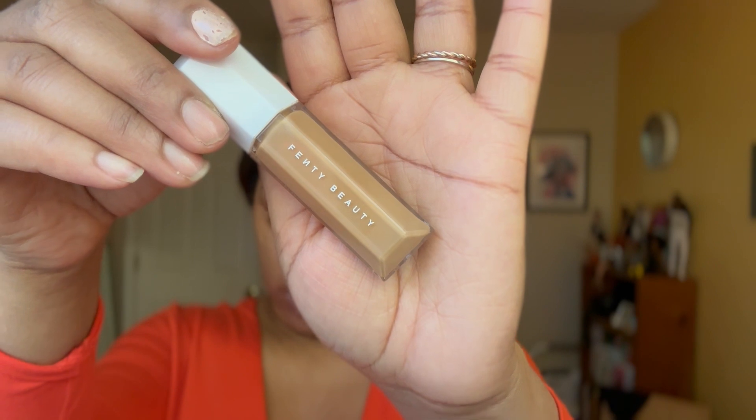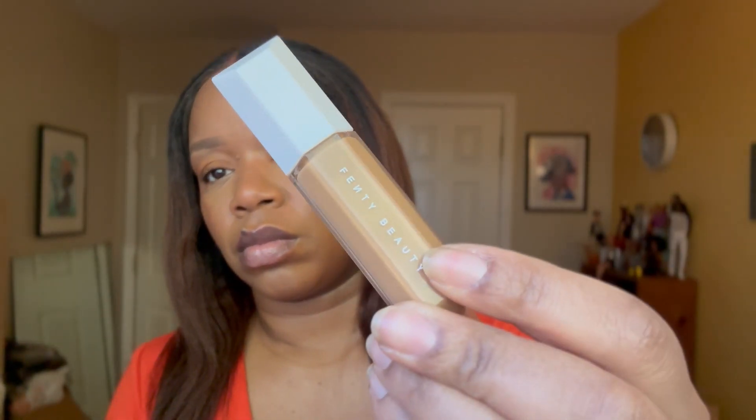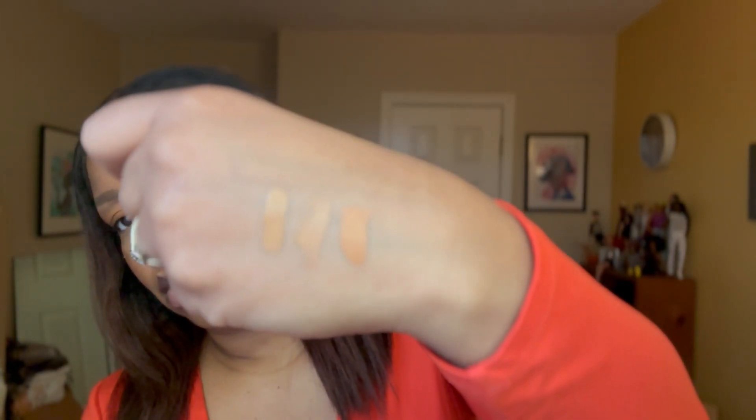I got my Fenty Beauty Longwear Concealer in the shade 370 Neutral — I matched myself at a Sephora. I'm very good at matching myself at concealer. Between my Best Skin Ever Concealer in shade 34.5 Neutral and the shade Fawn by LA Girl Pro Concealer, which I've been using forever, the Fenty Beauty Concealer is like the perfect medium. I used to mix those two together — this one was a little darker, the other too bright. This is the answer. This is the perfect shade for me.